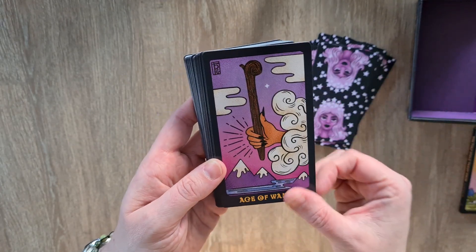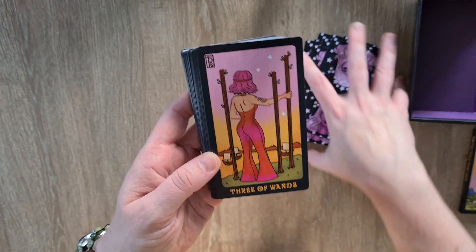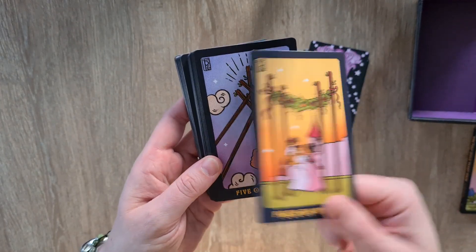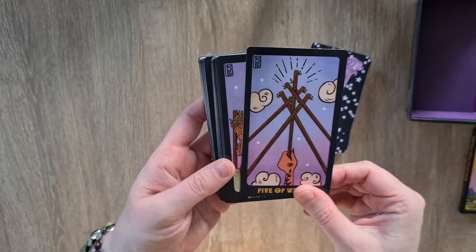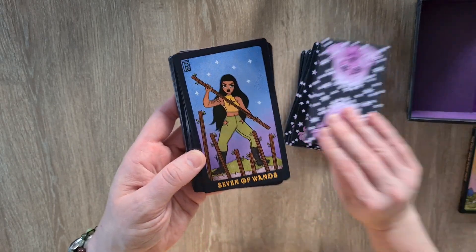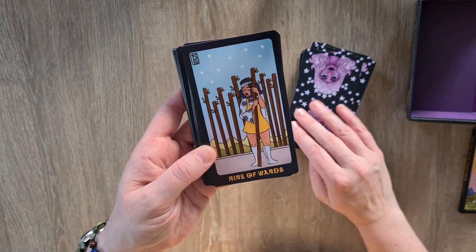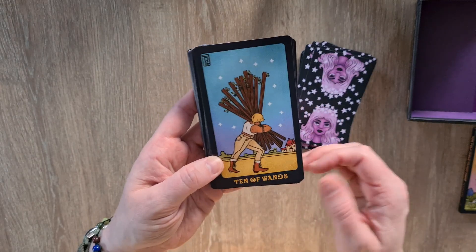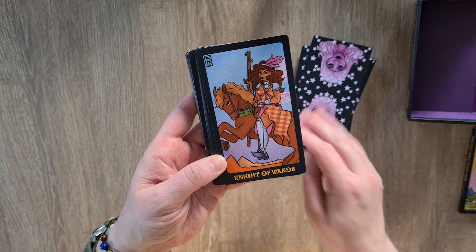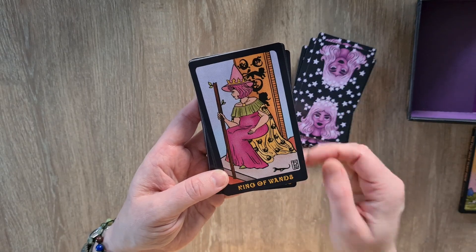Then we have the Ace of Wands, the Two of Wands — oh my god I love that, those boots — the Three, the Four of Wands. There are actually two women in the original deck as well — fun fact. Five of Wands, the Six, the Seven, the Eight, the Nine, the Ten, the Page, the Knight of Wands — beautiful — the Queen and the King.